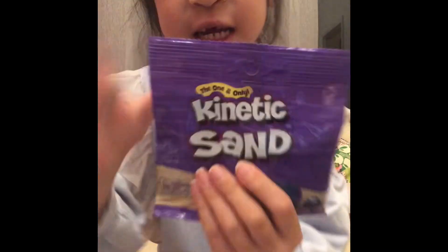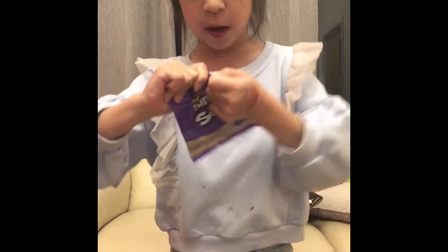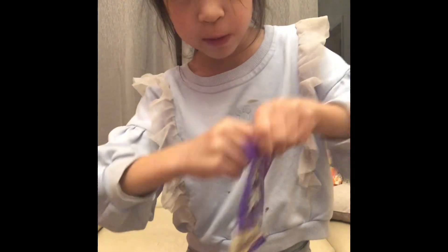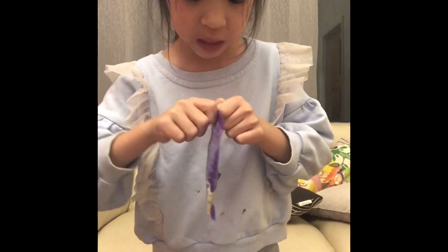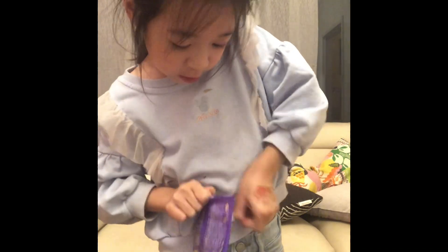Guess what — I have kinetic sand! Kinetic sand, and it's a blue color! I'm so excited, let's open it up. I love kinetic sand even though I don't have any. I've been waiting for something like this — it's similar to slime, but my slime expired, it's too sticky. I don't know how you fix slime.